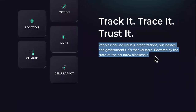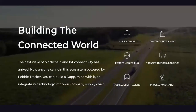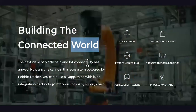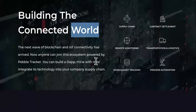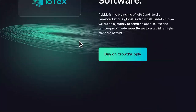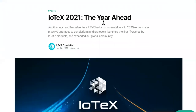It's that versatile, powered by the state-of-the-art IoTeX blockchain. They're very open about making it a trustworthy investment. Building the connected world — the next wave of blockchain and IoT connectivity has arrived. Now anyone can join the ecosystem powered by Pebble tracker. You can build your own dApps on here, and you can buy Pebble on Crowd Supply if you want to get one.